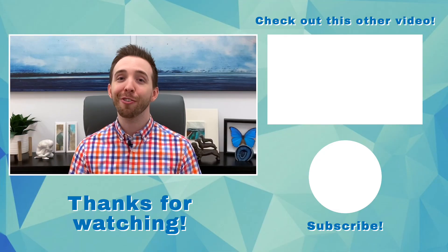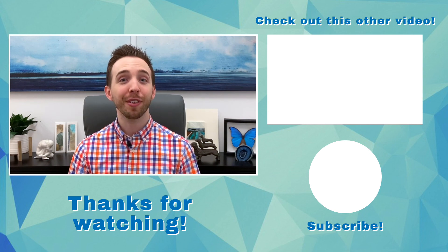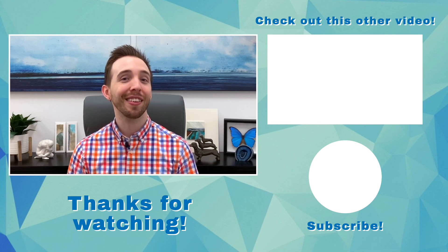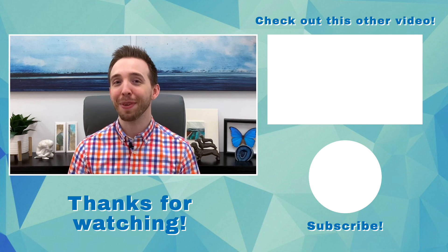Before you go, make sure to like, subscribe, and leave a comment. Let me know if you have any questions, have a personal experience in this area that you'd like to share, or have ideas for a future video. Thanks for joining me and I'll see you next time for another delicious bite of medicine.